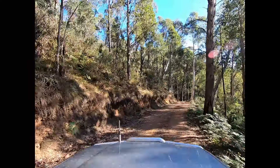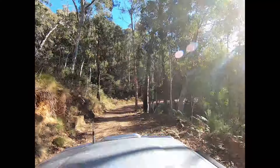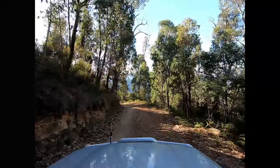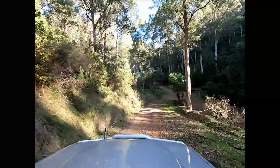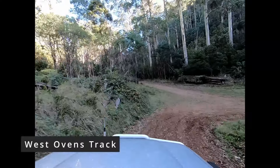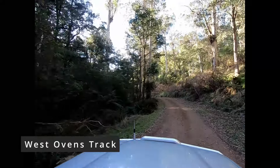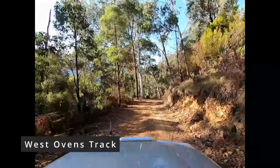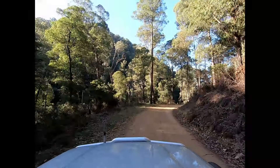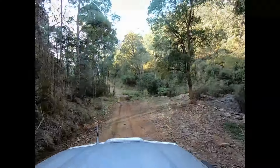If you've got the time I would 100% recommend going for a drive down this track as an alternative to going down the Harrietville Hotham Road. Here we are approaching the intersection of the West Ovens track and heading back towards Harrietville. It essentially just follows the creek line pretty well all the way down into Harrietville. The road's great, really nice to drive, and as you go along there's some pretty cool campsites down towards Harrietville on the river itself.